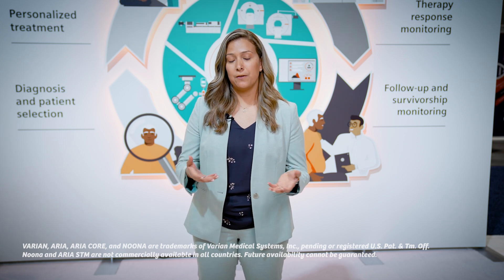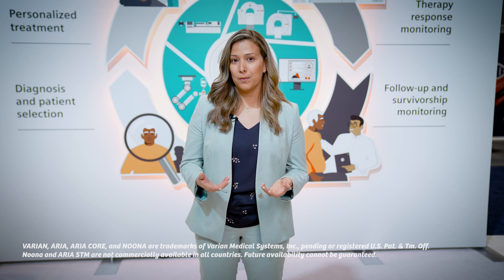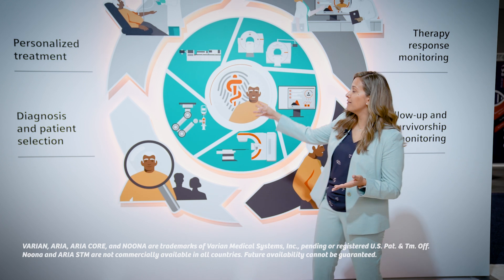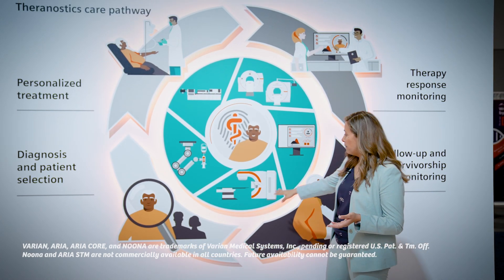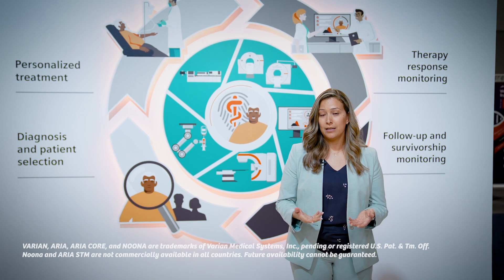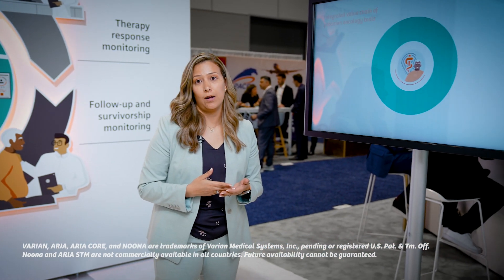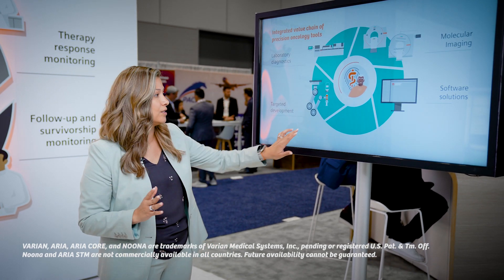All this data will eventually need to be filtered through some sort of software. Our partnership with Varian is now making that possible. If you take a look here, we have PET-NET, lab diagnostics, and our imaging equipment and software solutions. The Varian partnership is what makes it so unique because we want to make sure we put the patient first. Looking at the workflow from diagnosis to follow-up, we want to make sure we integrate all our tools into one unified solution.